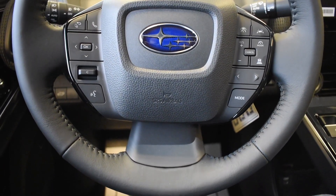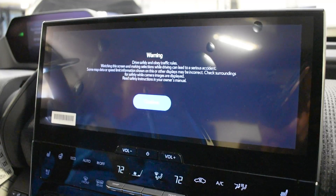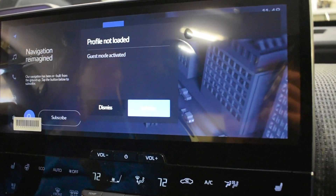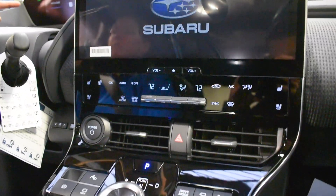Our higher trim packages — limited and touring — come with a faux leather material interior called StarTex, which is very rugged and durable, as well as a 12.3-inch display featuring Android Auto, Apple CarPlay, and a Harman Kardon sound system.